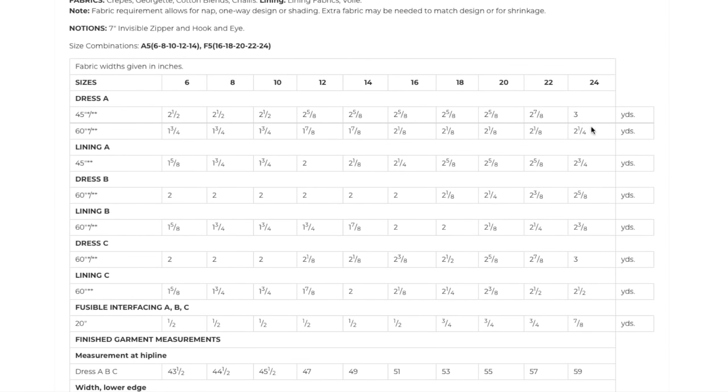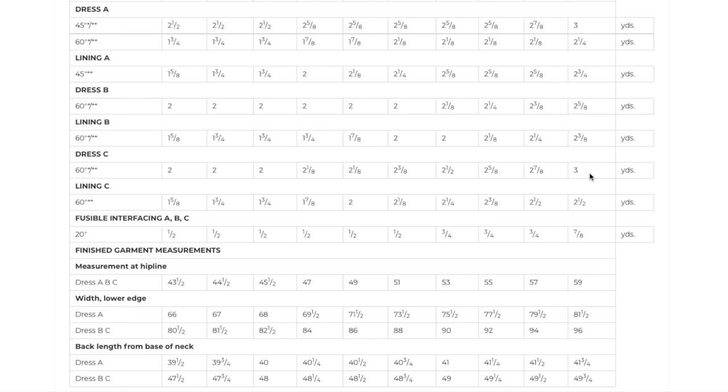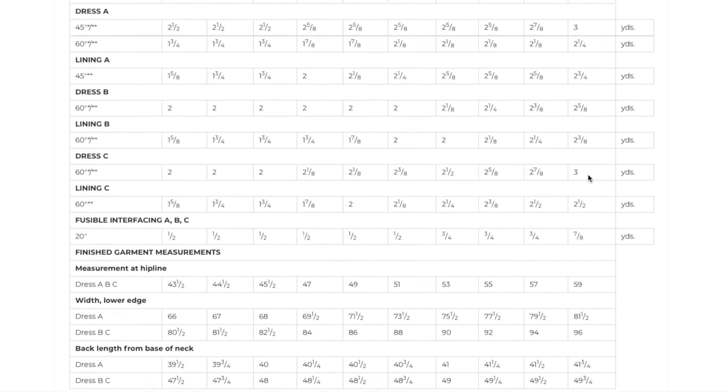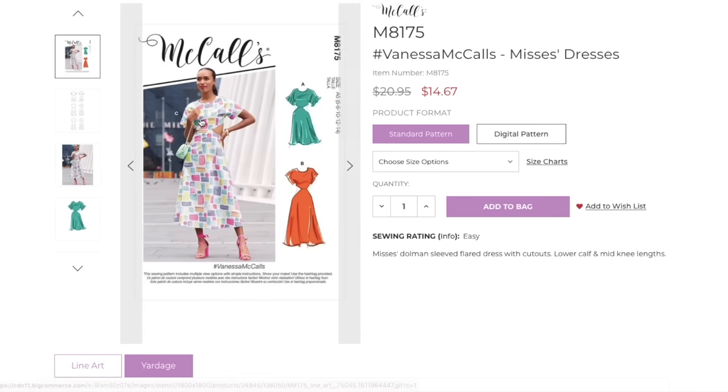For the shorter version, two and a quarter yards; for the longer versions, about two and a half yards. She's fully lined — fully lined, okay! Interfacing for all three of them. The finished hip line goes up to 59 inches — it's a pretty close-fitting hip without a ton of ease. I'm assuming they didn't include the bust because the dolman sleeve makes it roomier.